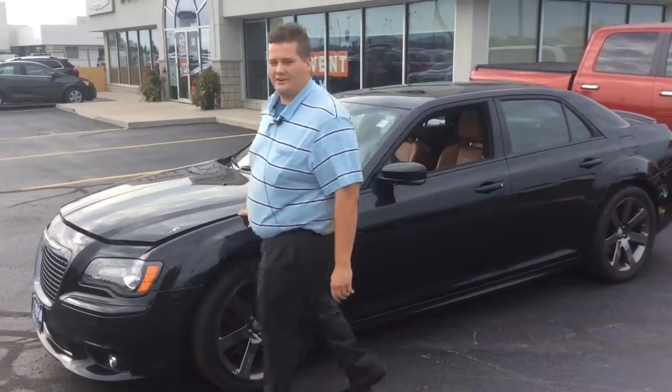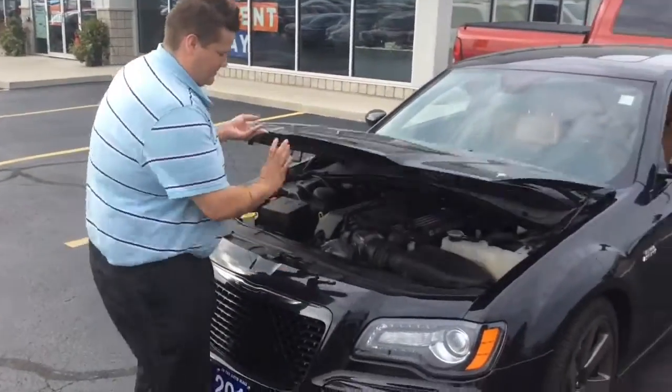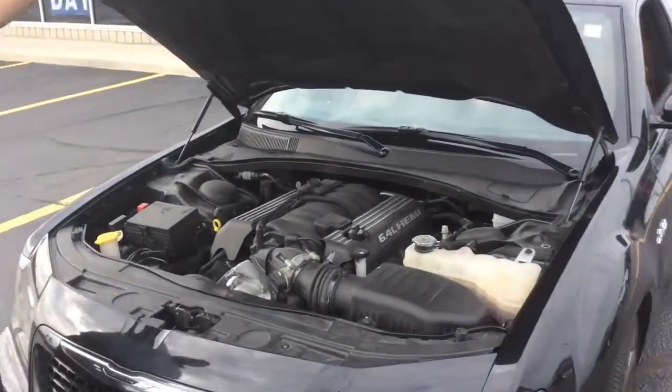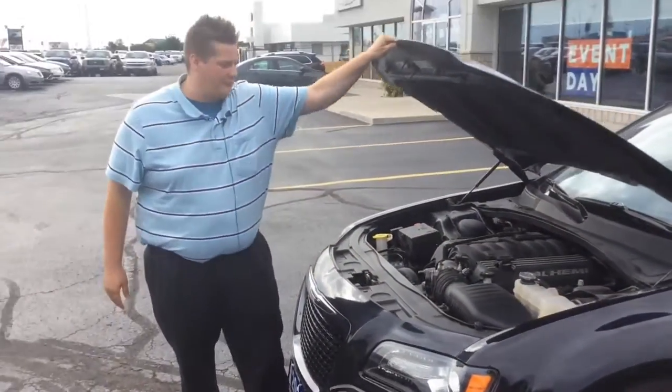When you get underneath the hood, you can see that we have a 6.4 liter Hemi. As you can see, it's very well maintained. It's a nice big engine — lots of power — 470 horsepower and 470 foot-pound torque.